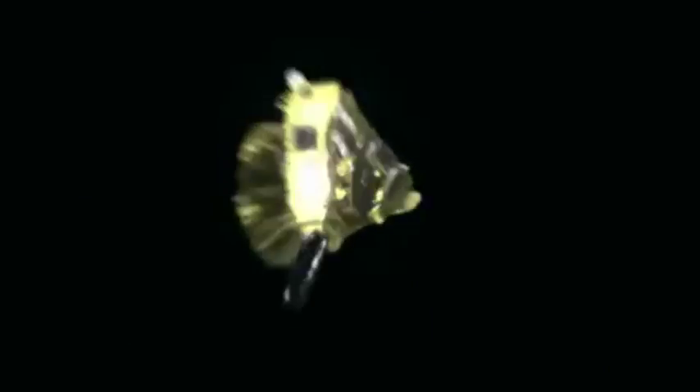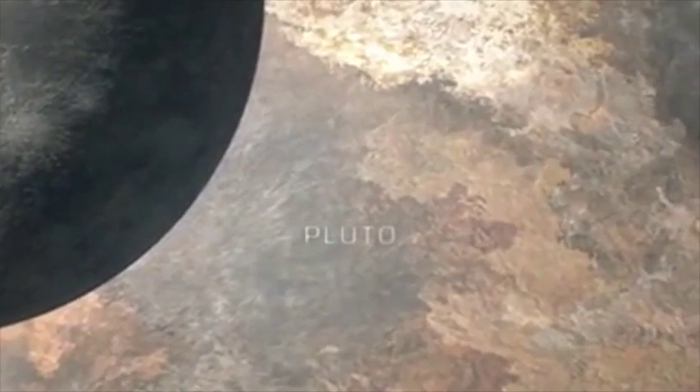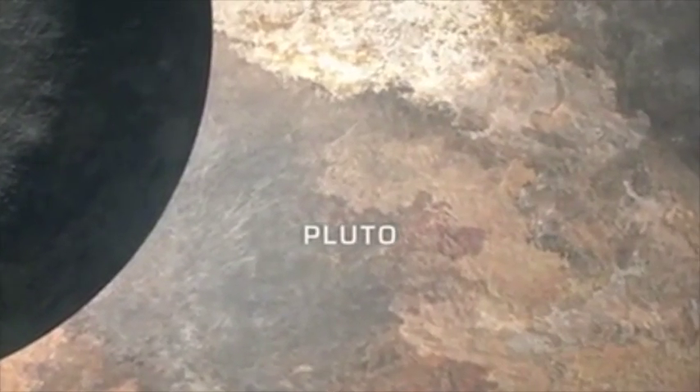That was 85 years ago. We're finally getting our first chance to actually get a closer look at that little dot that Clyde saw on that night in 1930. The New Horizons spacecraft is on its way there after a three billion mile journey that started in 2006. We're basically right on Pluto's doorstep. We'll be reaching Pluto on July 14th, and we'll have our first very close-up look at that very distant and very mysterious world.